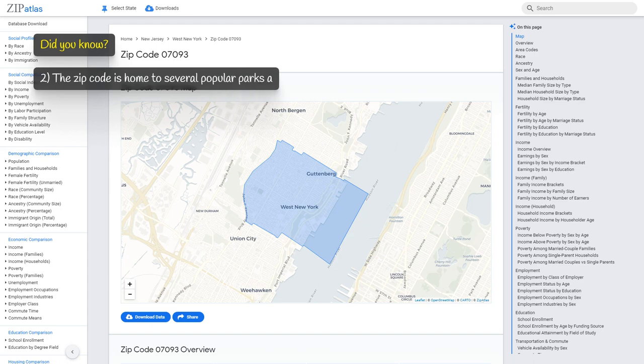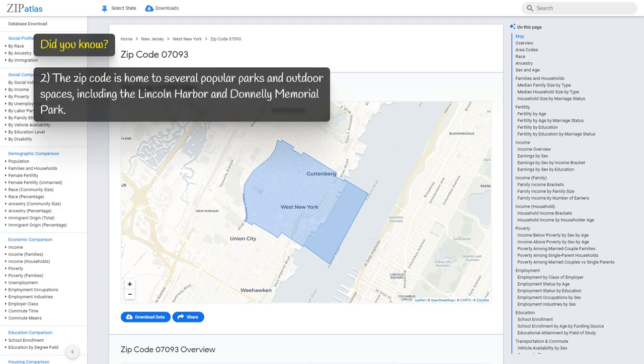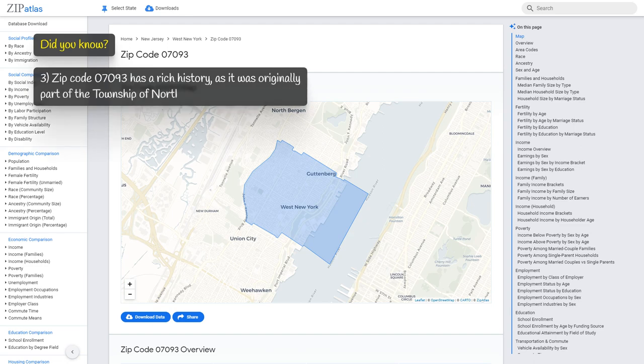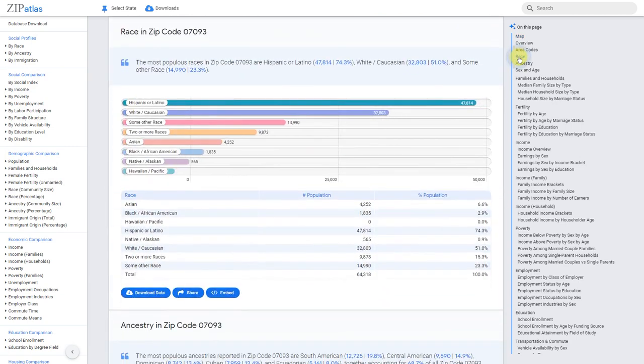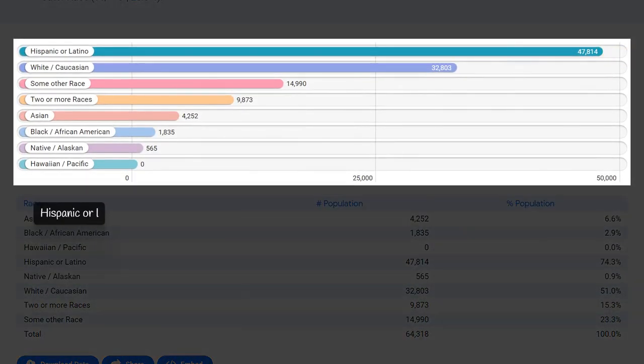The zip code is home to several popular parks and outdoor spaces, including Lincoln Harbor and Donnelly Memorial Park. Zip code 07093 has a rich history, as it was originally part of the Township of North Bergen, which was first settled in the 17th century.